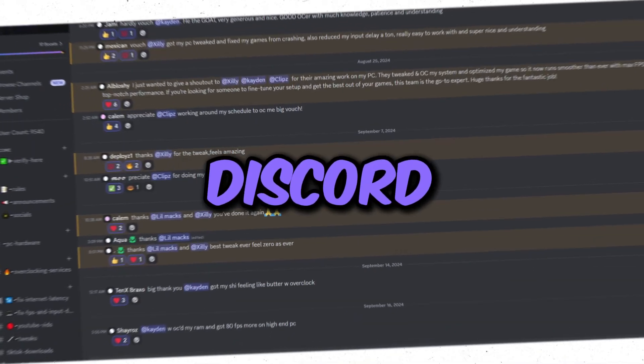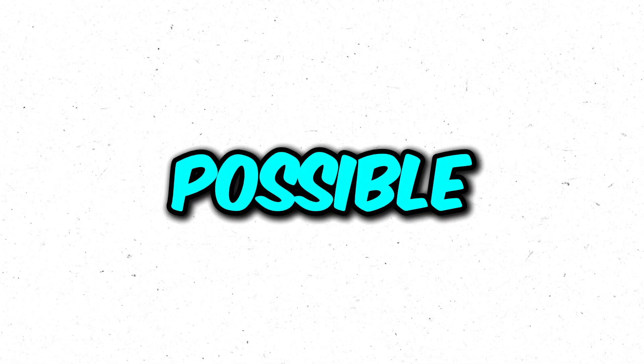If you want overclocking done for you, book a service on my website or make a ticket in the Discord server. If you are overheating, go back into the BIOS and reset Global C-State Control to Auto, and set Precision Boost Overdrive back to Enabled rather than Advanced — these settings do increase temperatures slightly. Once you've fixed the cooling, follow the video again to unlock that performance.